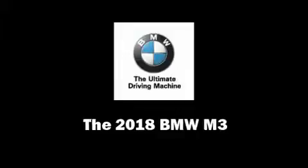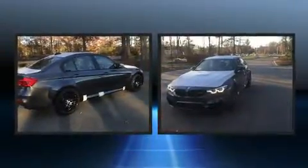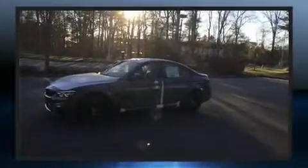The 2018 BMW M3. This four-door, five-passenger sedan is ready to drive off the showroom floor. It features a standard transmission, rear-wheel drive, and a three-liter six-cylinder engine.